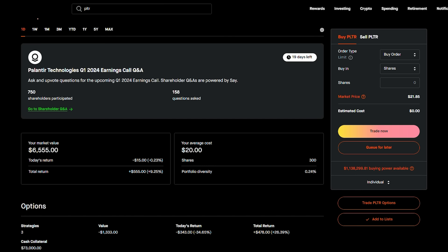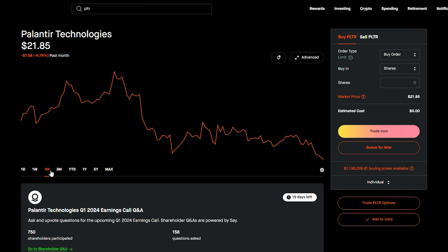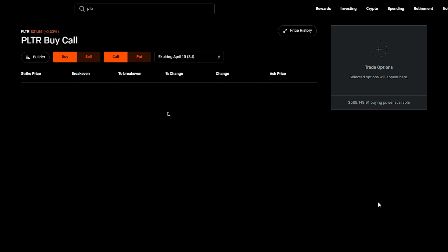Looking at my position, I'm up about $555 on the stock and roughly $478 on the options. Since Palantir has come down a good amount, I would just buy 100 shares — spend about $2,000. If you have a bigger portfolio, go ahead and do 200 or 300 shares, just make sure you're doing it in lots of 100. The reason you want lots of 100 is so you can sell one option contract per 100 shares.